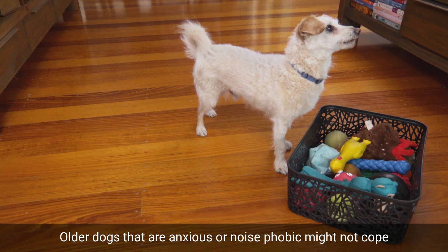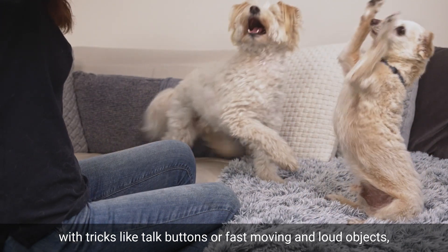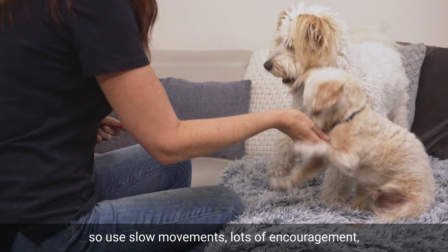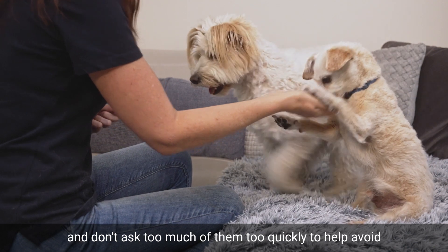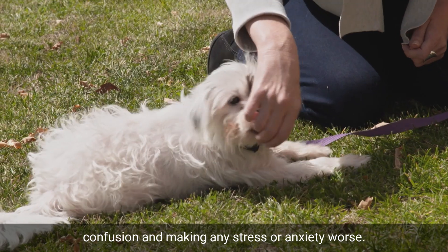Older dogs that are anxious or noise phobic might not cope with tricks like talk buttons or fast-moving and loud objects. So use slow movements, lots of encouragement, and don't ask too much of them too quickly to help avoid confusion and making any stress or anxiety worse.